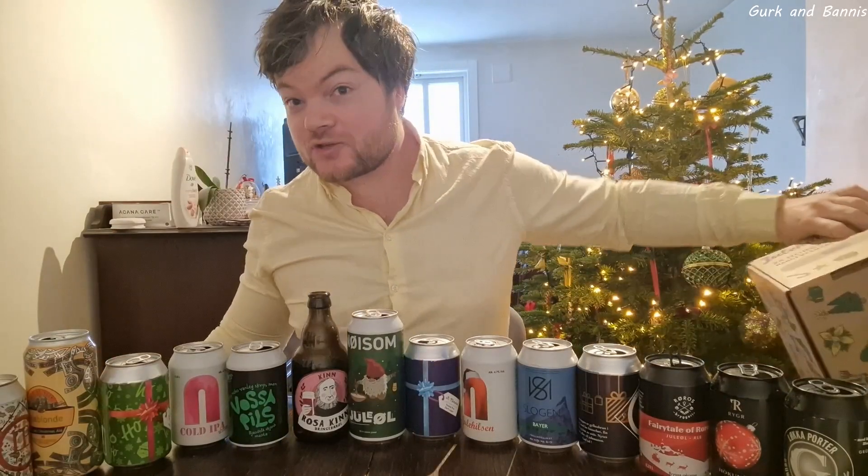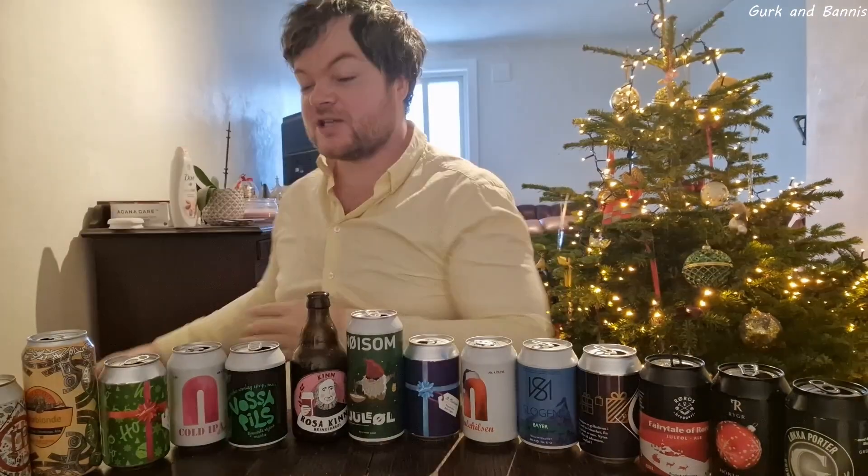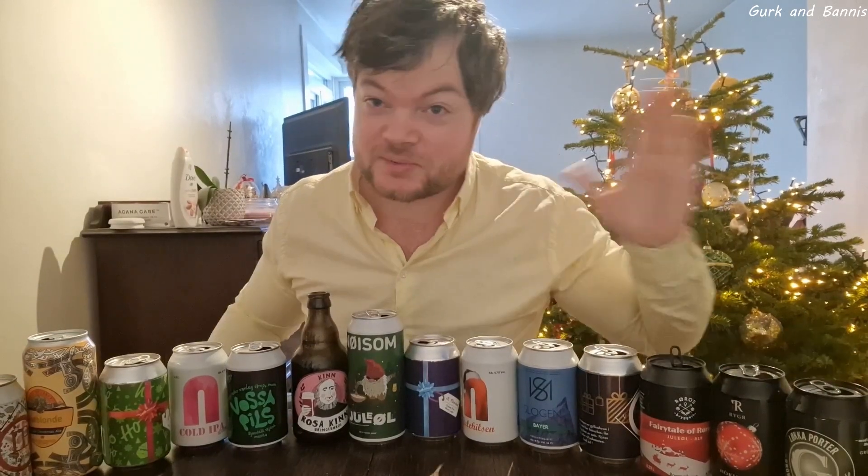Hello everyone! Welcome back, and today is the first of two videos where I will review this Christmas beer calendar. It's not only Christmas beer, but different beers of all kinds of sorts. This video will cover the beers that could make it to the top 10.